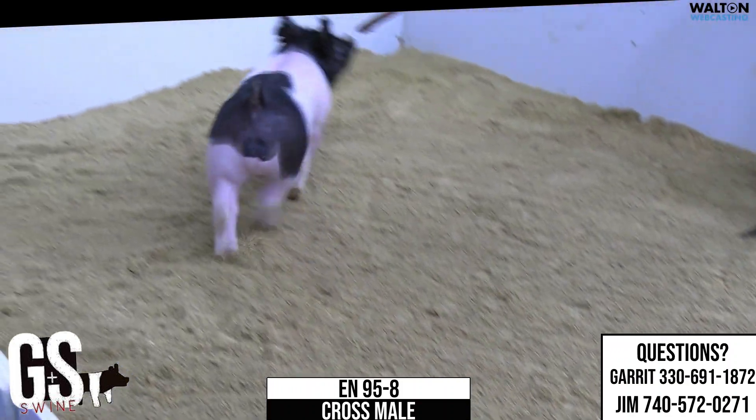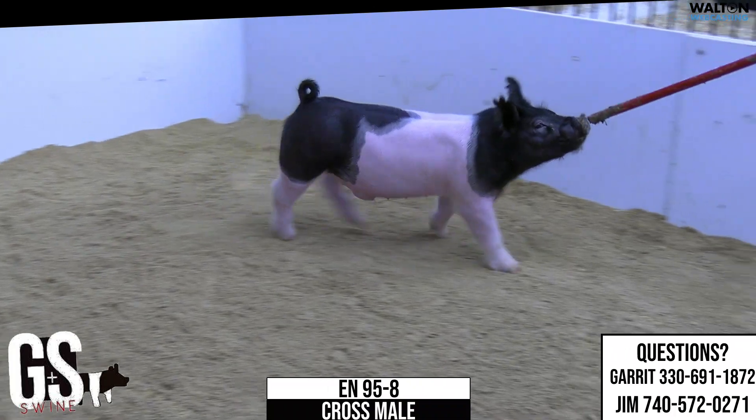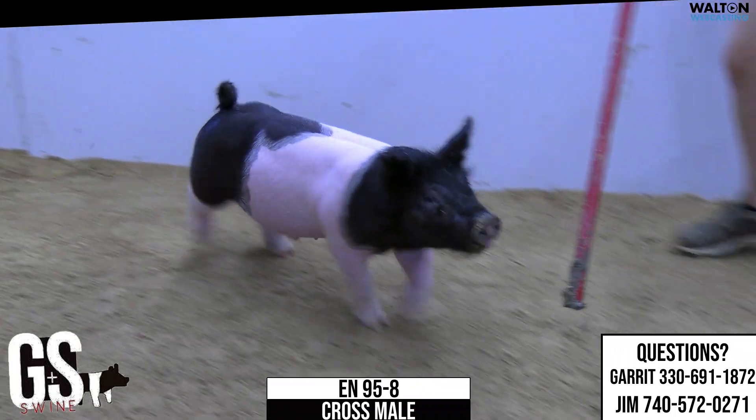The real hairy male pig here is 95-8, another Trick Pony Backdrop — best kept secret.